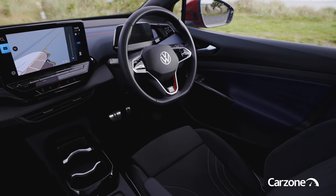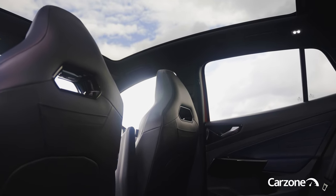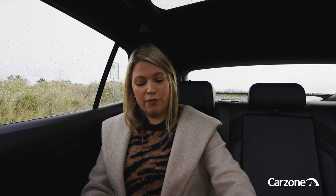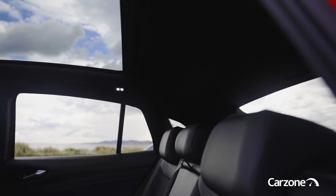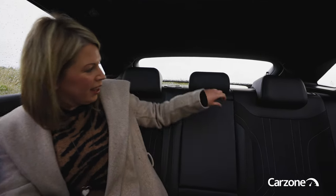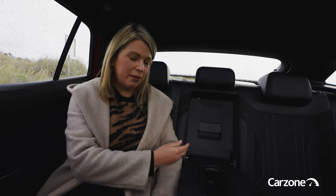Like all the other ID cars, the ID.5 is built on a dedicated electric vehicle platform, so there's been a really efficient use of space inside the vehicle — it does feel really roomy in the back for a mid-size electric SUV. There's loads of leg room, the floor is virtually flat the width of the car, which is really useful for the middle seat passenger. In terms of headroom, the ID.5 only loses about 1.2 millimetres compared to the ID.4, so taller adults should feel comfortable back here.